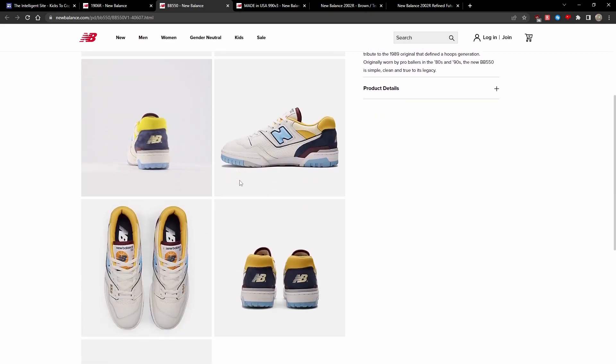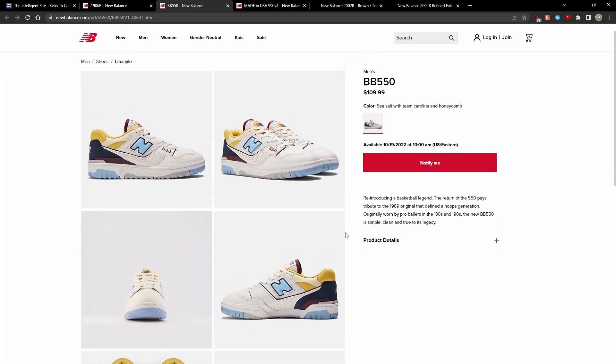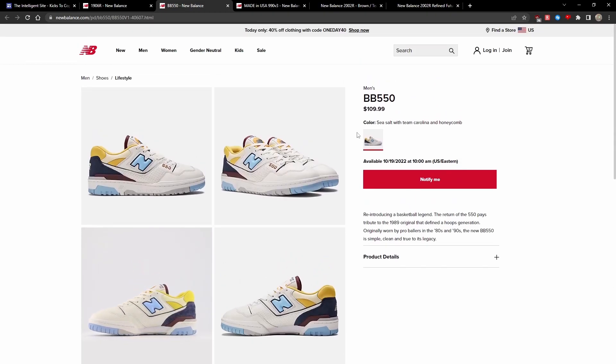What's special about this colorway is that the very back panel is made out of suede instead of the traditional leather, which is pretty interesting, and I think there will be more 550 shoes to feature the back panel in suede. It is set to release on NewBalance.com on the 19th, but I'll be sure to add links to the Intelligent site if it's already available for purchase.